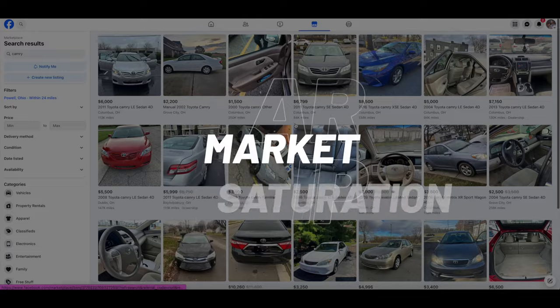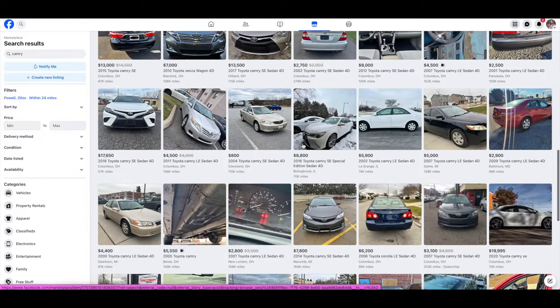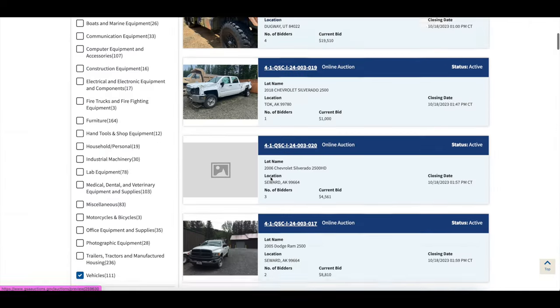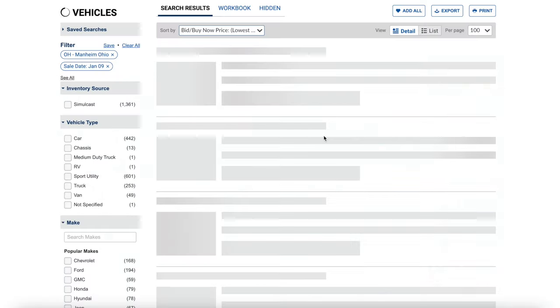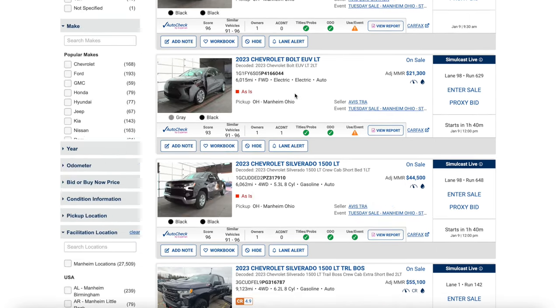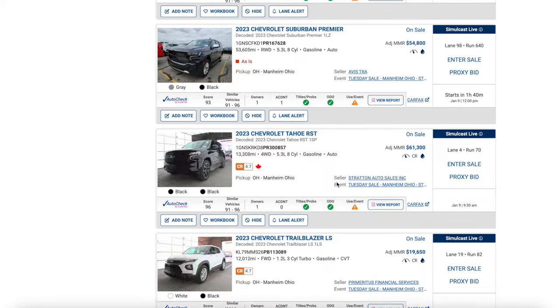Market saturation is another mistake to avoid. When you're going through Facebook Marketplace and see 150 Toyota Camrys within a two-mile radius, the likelihood of selling yours is low — so don't try to buy one. Similarly, go on eBay or auction websites, and if there are 50 of the same car listed, stay away from it. Make sure you're not operating in an oversaturated niche.